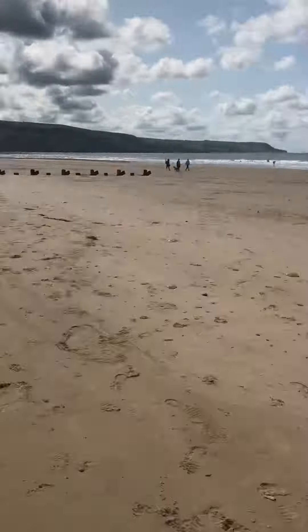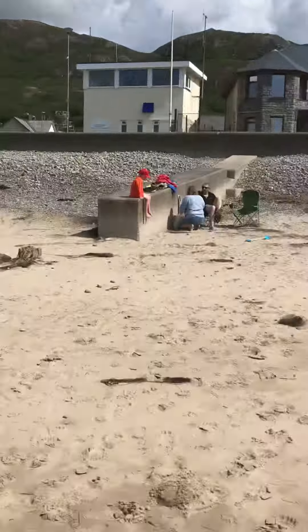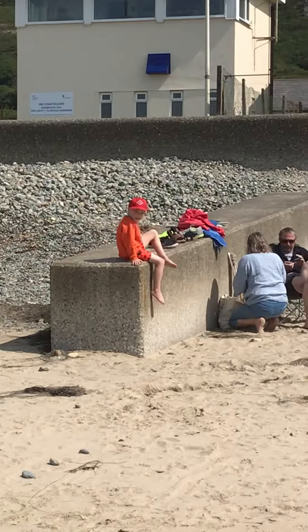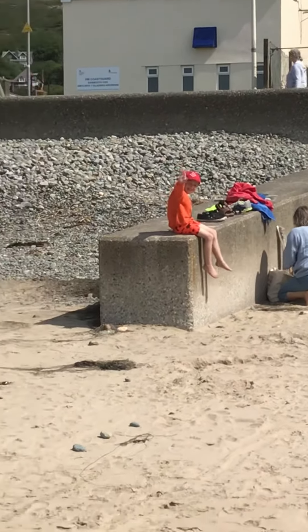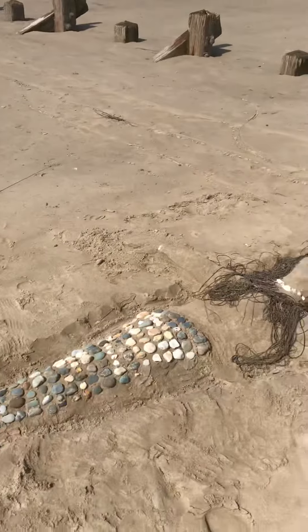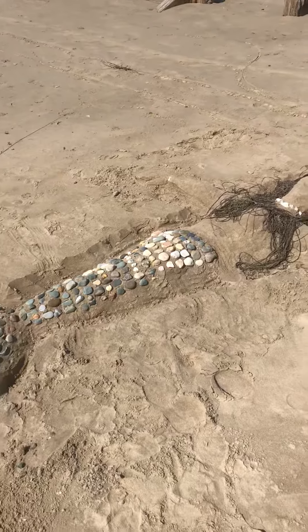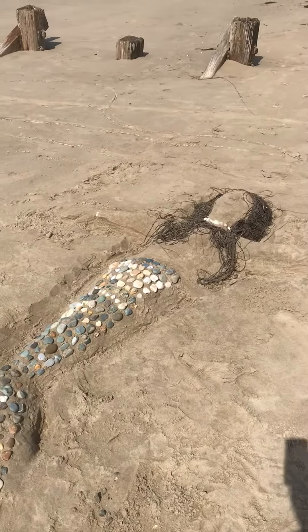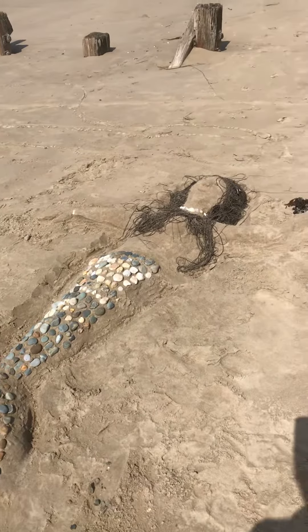Nice day on the beach, a butterfly just went past. There's Freddie over there — hi Freddie! He's usually shy when it comes to the camera but for YouTube he's alright. Sunny day, thought we'd make a mermaid — I think it's turned out pretty decently.